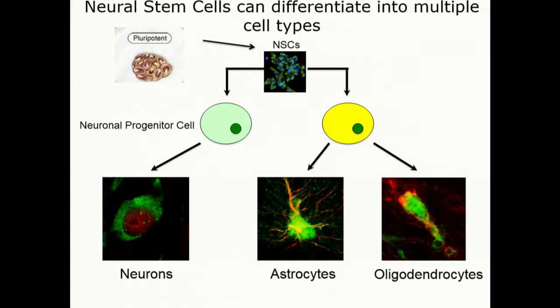These ES-derived NSCs can differentiate and go into populations of neurons, astrocytes, oligodendrocytes — multiple different types of brain cells when they differentiate along this lineage. We've started with that population of NSCs and transplanted them into the brain.